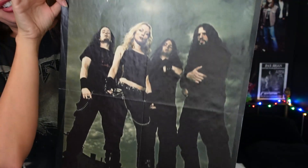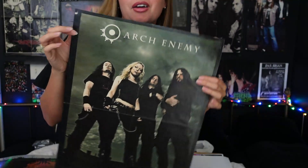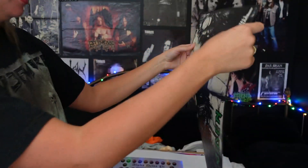Oh my gosh. I wonder if this could go for some money now. Or who wants this? Anybody want this? Just $100. I'm just kidding. And that is really all of my posters.